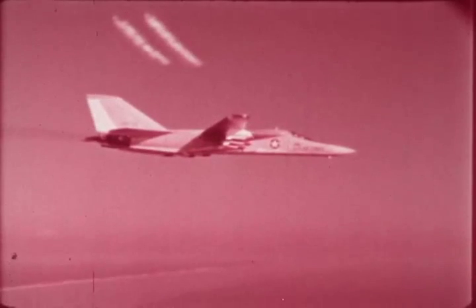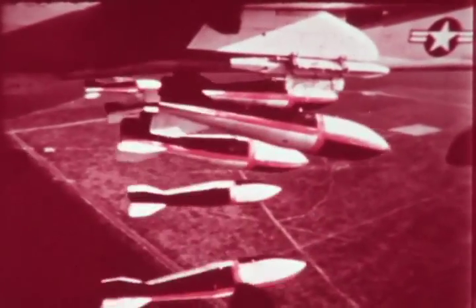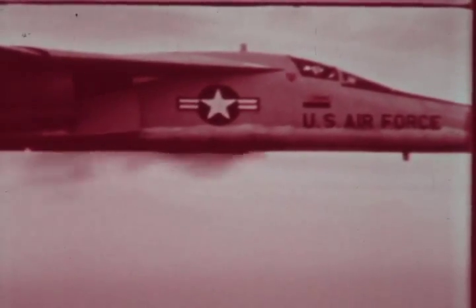His weaponry can be used for attack or defense: bombs, air-to-air missiles, rapid-fire cannon. An F-111A can streak into enemy territory at very low altitude, making it difficult for enemy radar to detect. The shadow shows the airplane and the supersonic shockwave it generates.